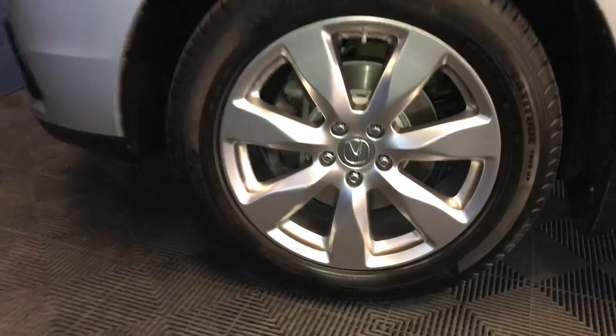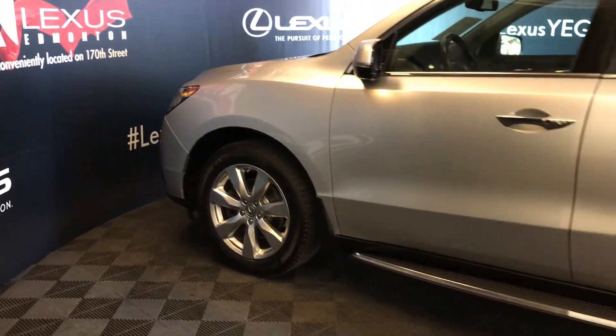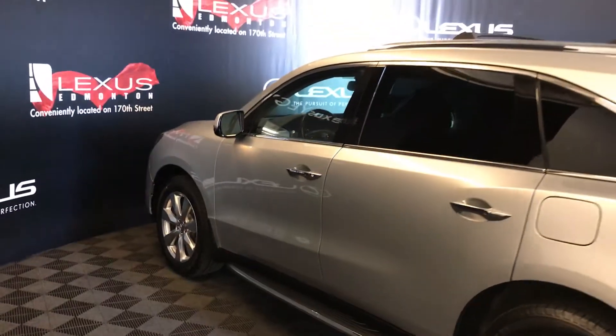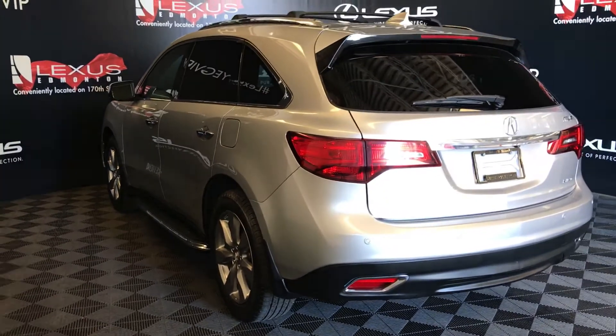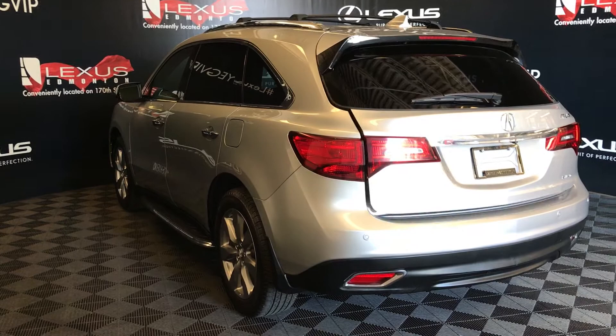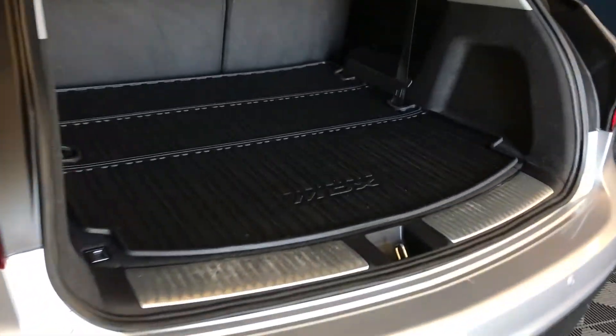19-inch wheels. Keyless entry with smart access. OEM remote engine start. Running boards. Roof rack. Spare tire located underneath the vehicle. Backup sensors. Remote trunk release. Full-length rubber floor mats and trunk area.